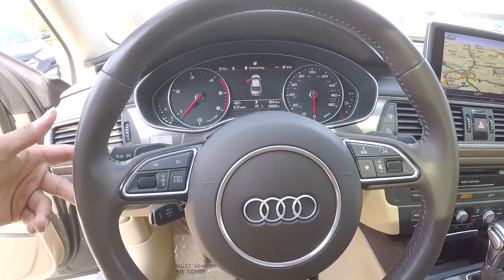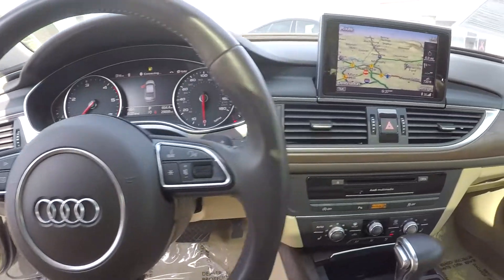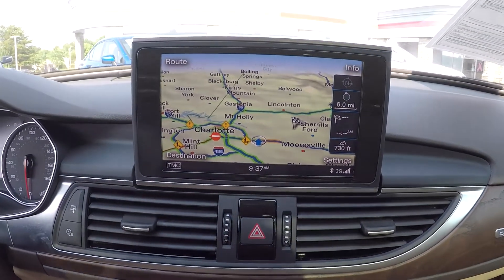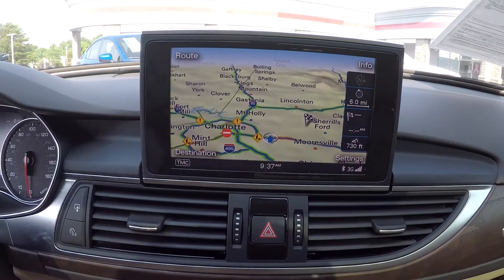There are nice control settings right here on your steering wheel. You will also have paddle shifters right here in the back. Looking at your main display screen here, this is going to be your backup camera display. As you can see, you are going to have a nice navigation map there for you.